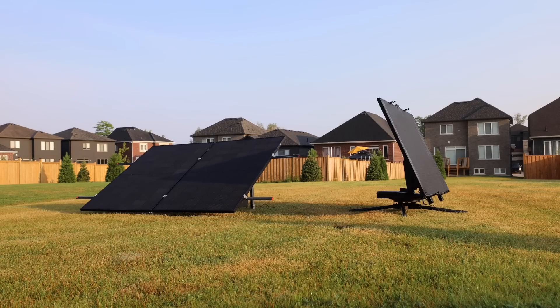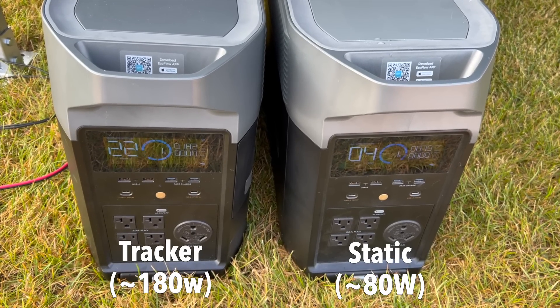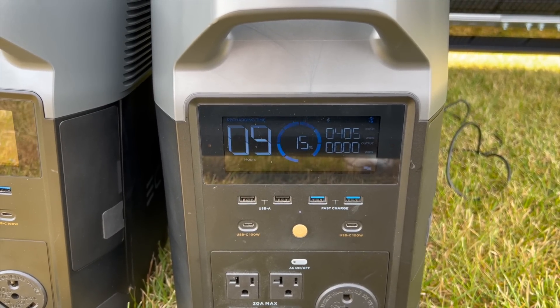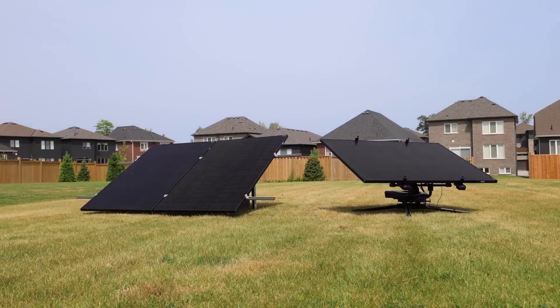The test kind of went exactly how we thought it would. Right away, the solar tracker was ahead — as soon as we plugged them into the Delta Pros, the solar tracker was producing double what the static array was producing because it was actually able to spin and face the early morning sun. But that lead the solar tracker had was over by 9 AM. By 9 AM, the two panels on the static stand had already caught up and were now starting to outperform. Even though they weren't at the direct angle of the sun, the two 400 watt panels were producing more than one 400 watt panel at the right angle.